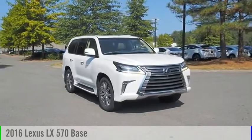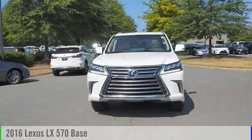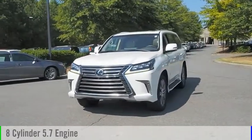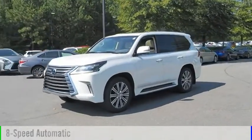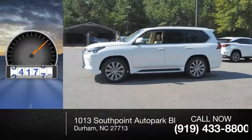Looking for the right vehicle? Check out the 2016 LX570. This vehicle is powered by an eight cylinder 5.7 liter engine and comes with an eight speed automatic transmission. This vehicle has less than 40,000 miles.